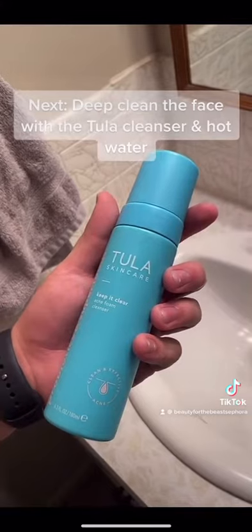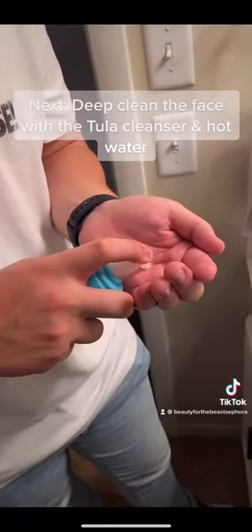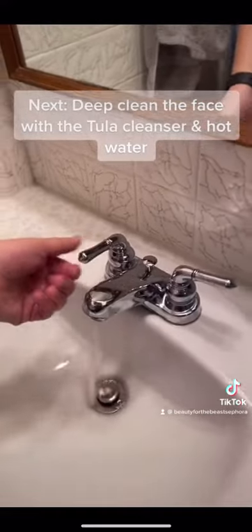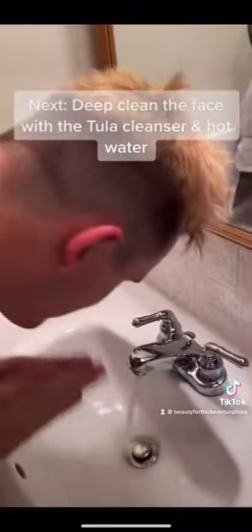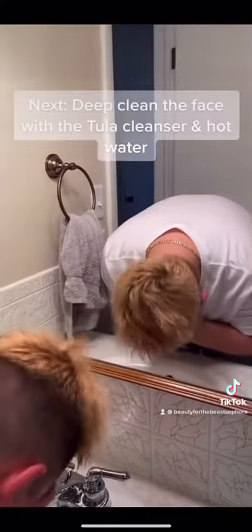I get out my Tula cleanser to wash my face — it leaves my skin feeling clean right after the gym. I then turn on hot water to open up my pores and begin the process. I cleanse my face for about 10 seconds, then take a towel and pat my face dry to be sure I get all the excess water off.